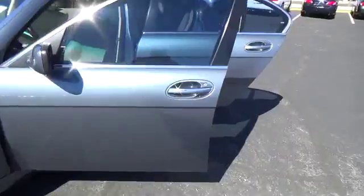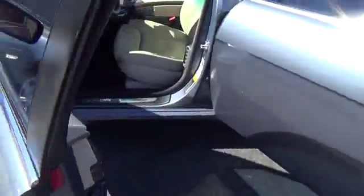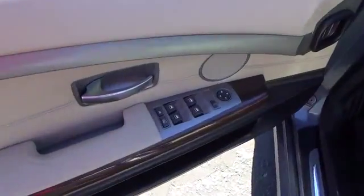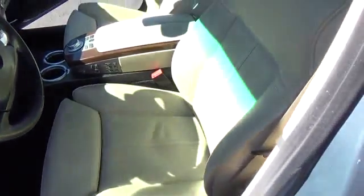The BMW 7 Series is the BMW 4Runner. This full-size sedan has always represented the top of luxury and technology and is priced below $20,000. This vehicle has less than 100,000 miles.